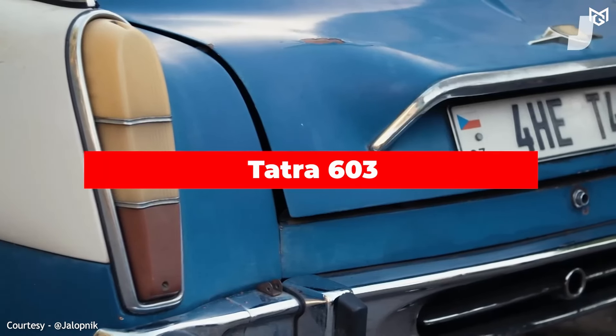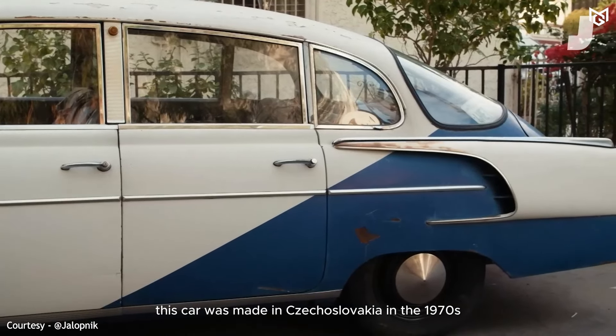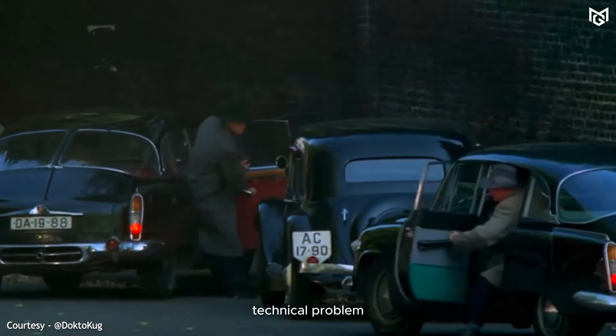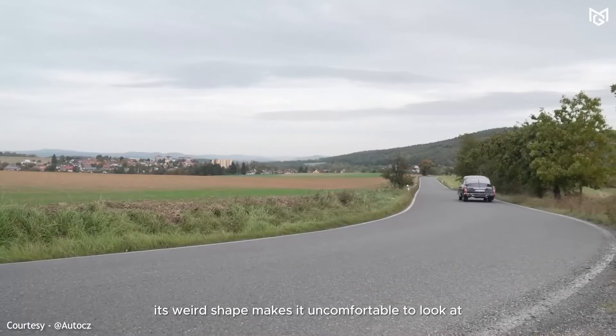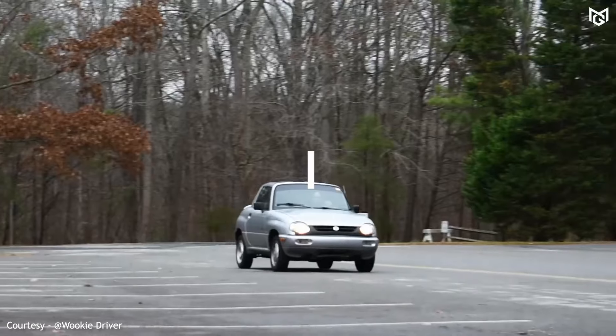Number 9: Tatra 603. This car was made in Czechoslovakia in the 1970s. Although the car did not present any relevant technical problem, its weird shape makes it uncomfortable to look at. It looks like a broken egg.